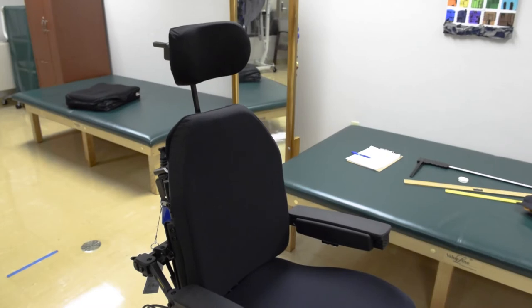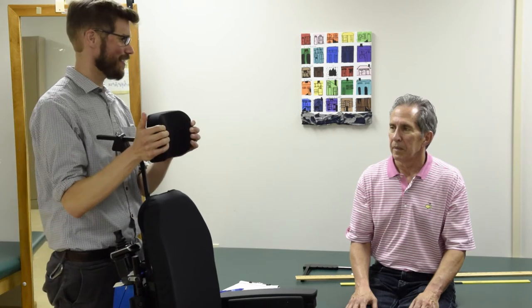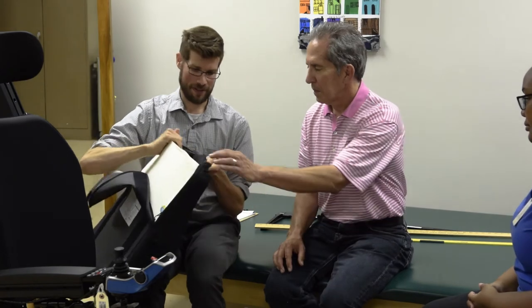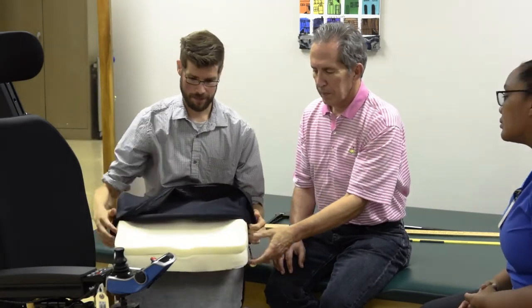The seat includes the cushions, back, arm rests, leg rests, head rest, and the power seating features. Many of these choices will be personal preference, so try several options. As your health status changes, contact your therapist to modify these parts.